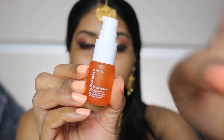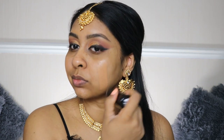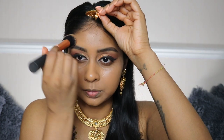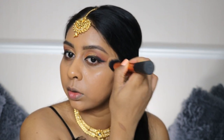For foundation, I'm going to use the Ole Henriksen True Serum as a base, and then I'm going to use the Makeup Forever Ultra HD Foundation in shade Y445. This foundation is so nice — I forgot how good it was.